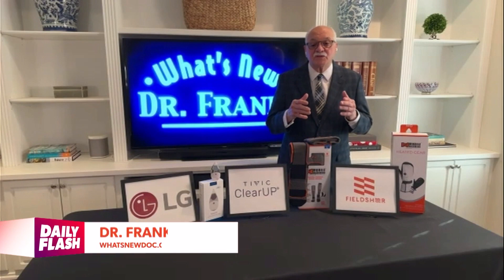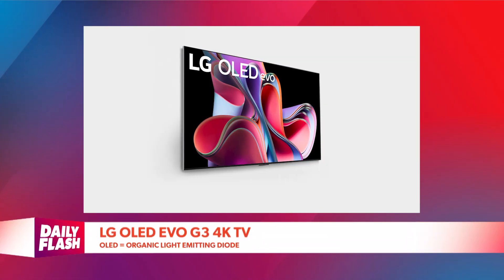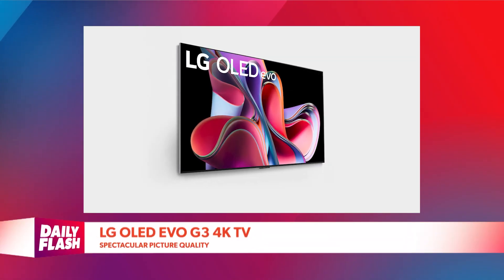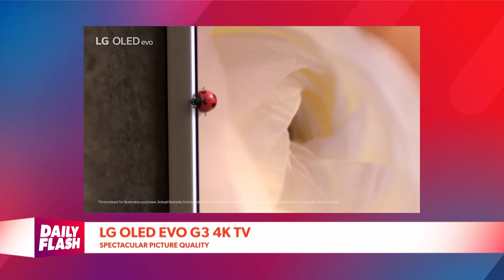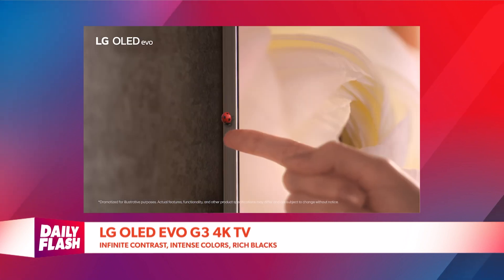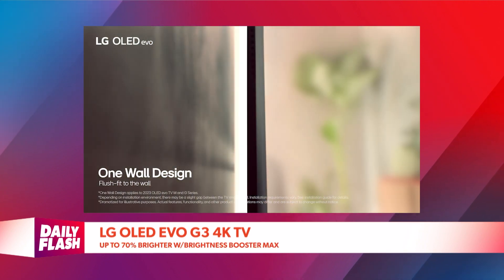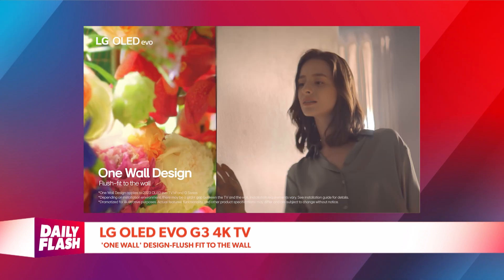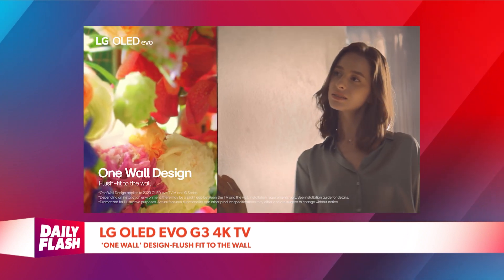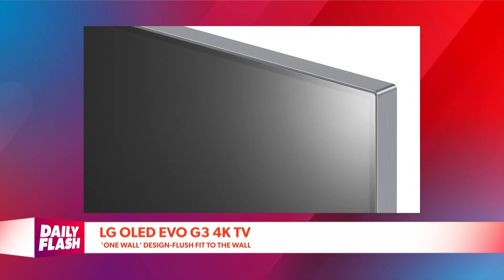The LG OLED Evo G3 TV. OLED stands for Organic Light Emitting Diode. It has a spectacular picture quality and it is the yardstick by which all other TVs are now measured. Self-lit pixels provide deep blacks and intense rich colors. The G3 is 70% brighter. It's a one-wall design, mounts perfectly flush against the wall. It's a super gaming TV. A reviewer from CNET said the G3 is the highest best-performing TV he's ever reviewed, and I totally agree.